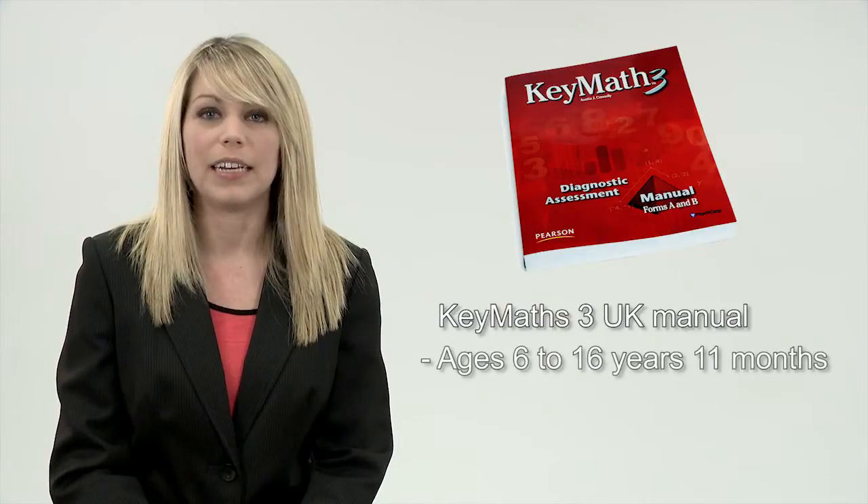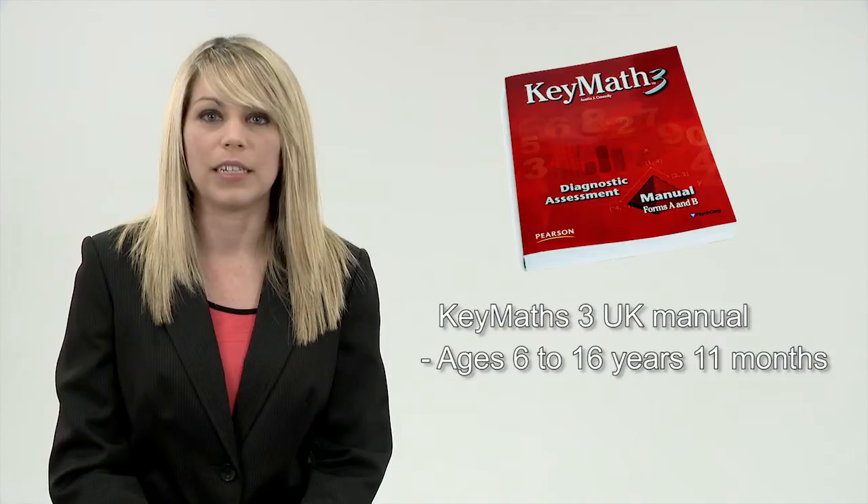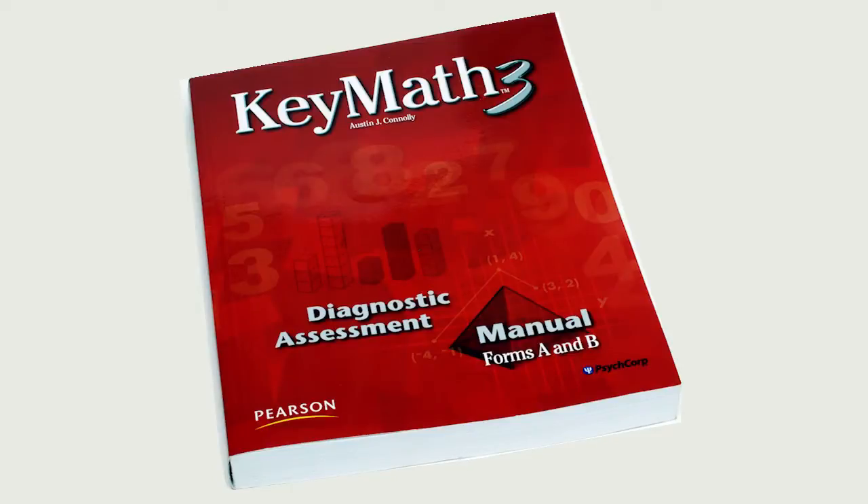With Key Maths 3 UK you can assess math skills in children aged 6 years to 16 years 11 months, and it assists with intervention planning. Key Maths 3 is an untimed assessment which takes around 30 to 90 minutes. There are three key areas.